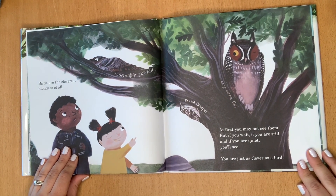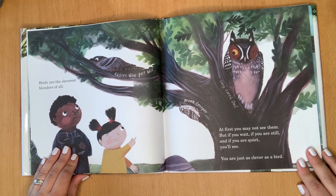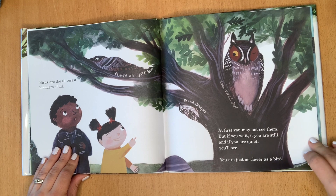Birds are the cleverest blenders of all. At first you may not see them, but if you wait, if you are still, and if you are quiet, you'll see. You are just as clever as a bird.